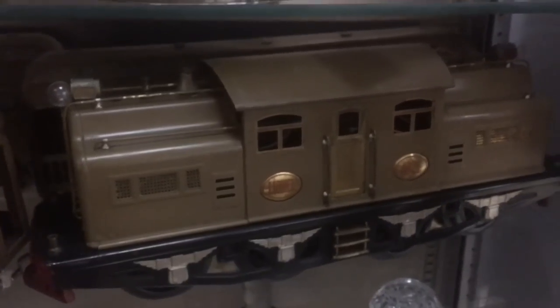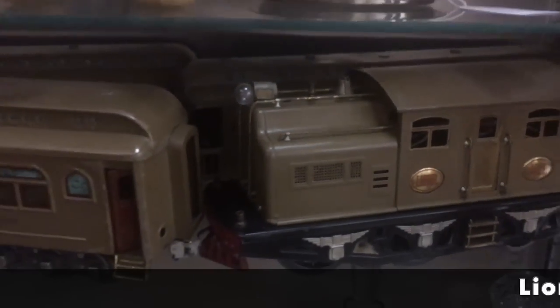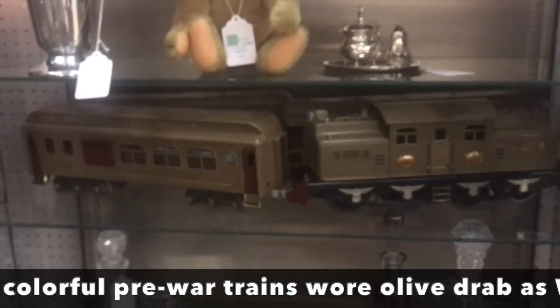A really serious train collector is likely to be interested in Lionels. This appears to be pre-war because of the little brass plate with 'Lionel' on it — this is long before they switched over to plastic cars, which was sometime in the late 50s or early 60s. There's the passenger car. They're in flawless condition, and that makes such a difference.